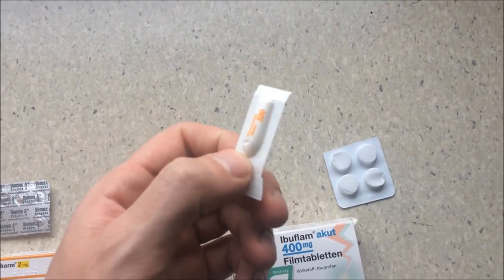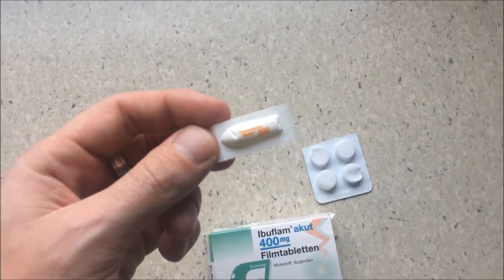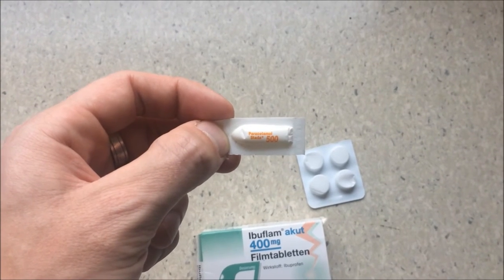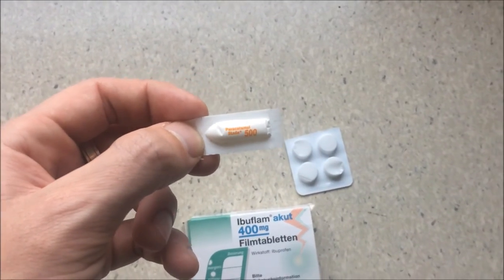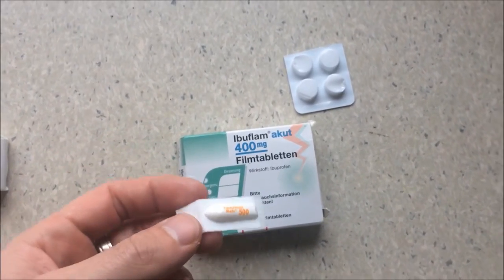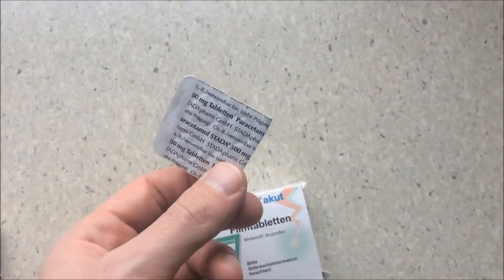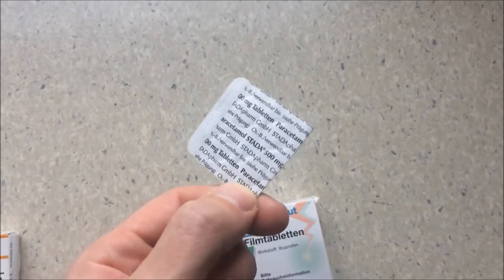Paracetamol — in the suppository form it bypasses the stomach, so it's very good for fever. But don't use it if you've drunk alcohol, because it's processed by the liver and will harm it. If you've had alcohol the evening before, use ibuprofen instead for headaches and other pain. I also carry paracetamol in tablet form, which I use when I don't have stomach problems.